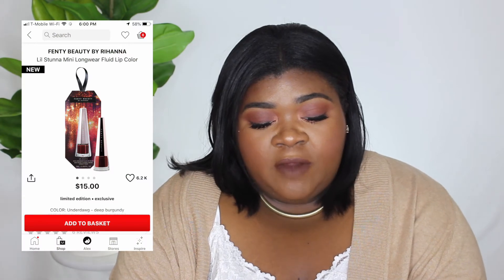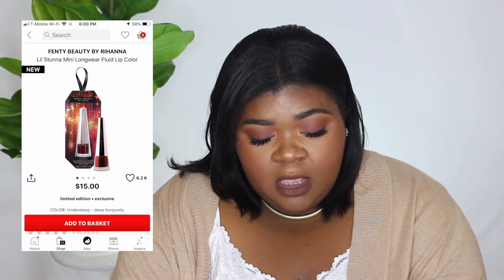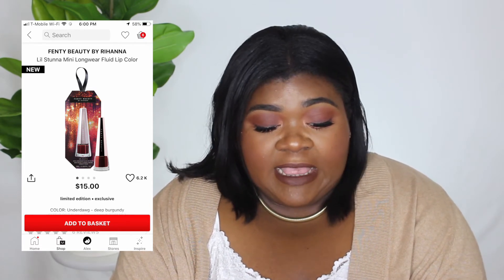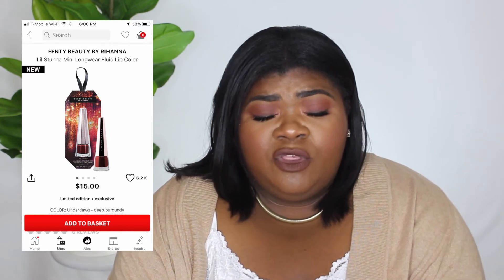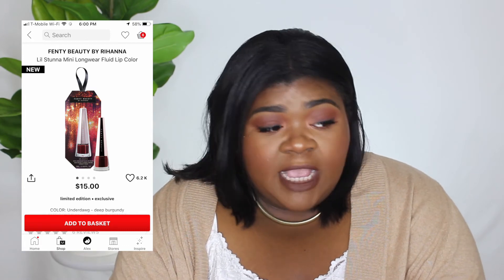Next is the Fenty Beauty Lip Stunna Mini Longwear Fluid Lip Color in the limited edition shade Underdog — it's a deep burgundy. This looks really pretty and festive, and I like that it's mini because it's hard to go through a full-size lipstick when you have a pretty decent collection.